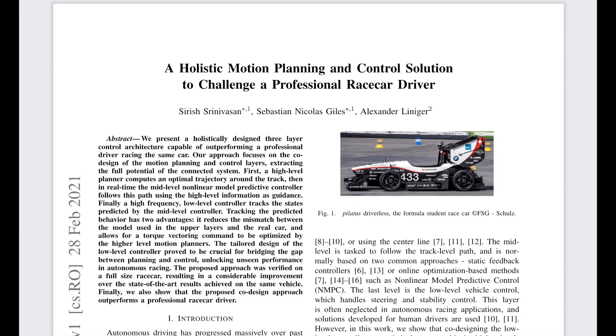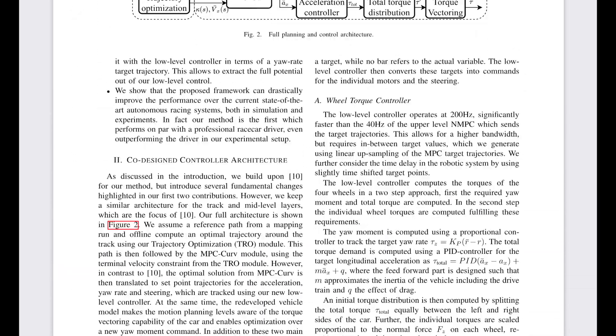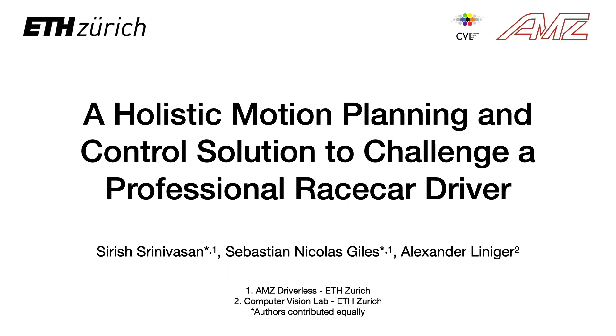For all the details, the full paper can be accessed from the link in the description. Thank you for watching, and thanks to the whole AMC team, mentors and sponsors. The results we have presented here would not have been possible without their contribution.